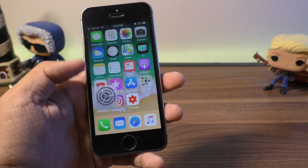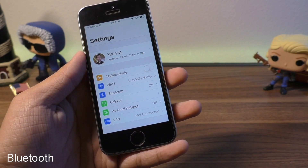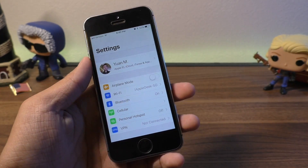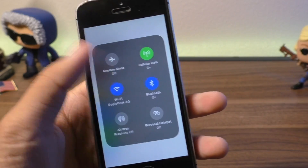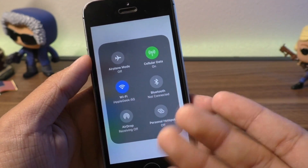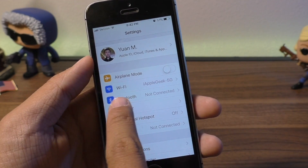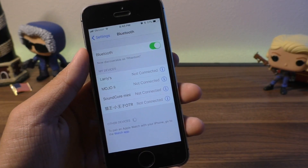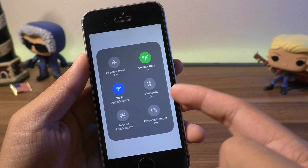So first things first: inside of Settings, Bluetooth does not turn off when you turn it off in Control Center. If I go into Settings and turn on Bluetooth, then exit out and swipe up in Control Center, you can see Bluetooth is on. Now if I turn this off, it just says 'not connected' — Bluetooth is not actually off. It's still scanning in the background. The only way to fully turn off Bluetooth is to turn on Airplane Mode or come into Settings manually and switch off Bluetooth.